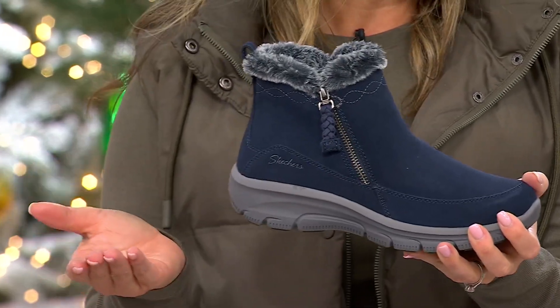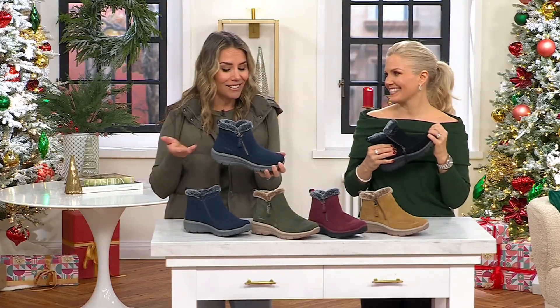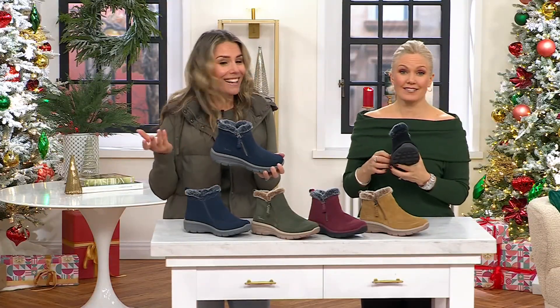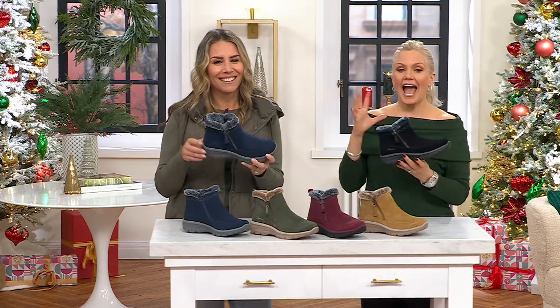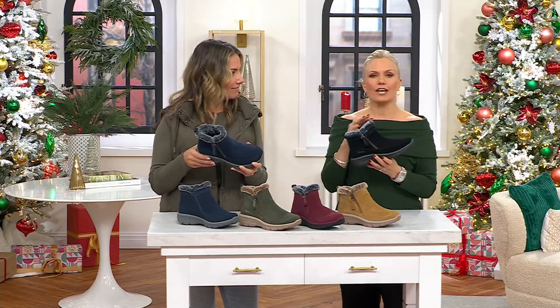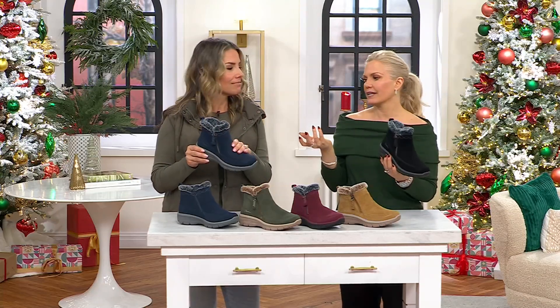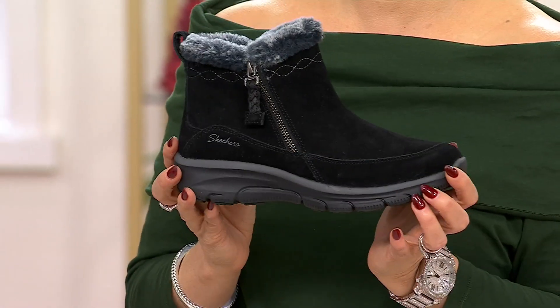Also a great gift option because they're true to size. Everyone loves Skechers boots and sneakers — this is basically a sneaker and a boot together. And already pre-treated, so if you are giving this as a gift, they don't have to do the treating and wait to wear it. Because you open a box like this, these are inside, and you want to wear them immediately.